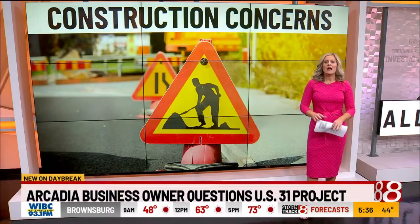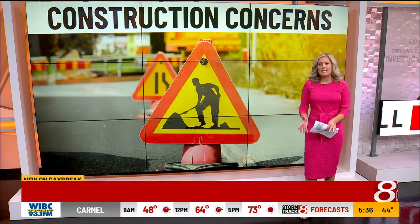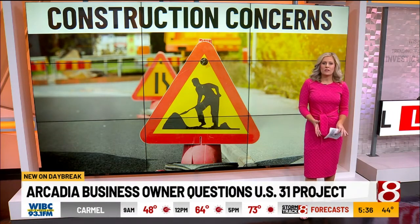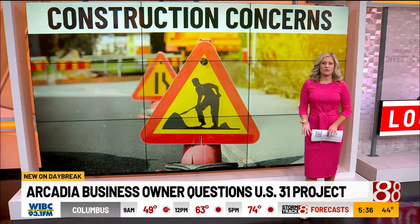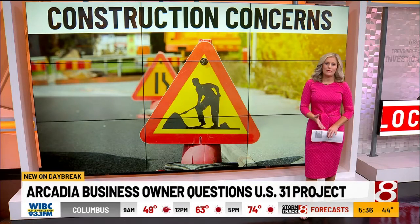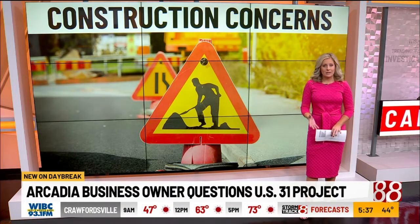Our Katie Wisely learned about the project and challenges. The project upgrades U.S. 31 to a limited access corridor. This means NDOT will eliminate some access points along the way and build interchanges and overpasses at some locations from State Road 38 up to State Road 931. All other local cross streets will be converted into cul-de-sacs.